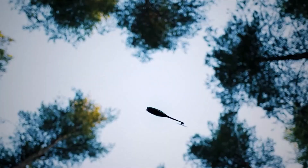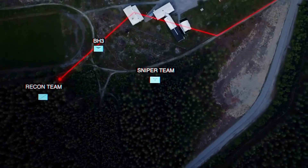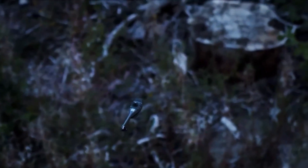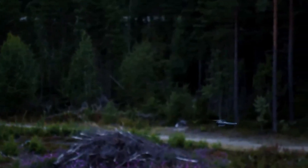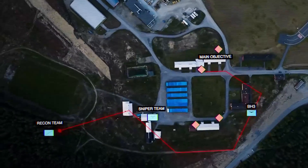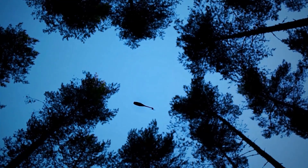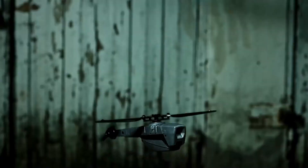Flight performance is a critical factor determining the effectiveness of any UAV, and the Black Hornet series excels in this domain. Its extended duration allows it to cover significant distances without needing frequent recharges or interruptions during missions. The drone's ability to operate effectively in challenging weather conditions further enhances its versatility on the battlefield. The design of the Black Hornet IV incorporates advanced aerodynamics and propulsion systems that enable agile maneuverability while maintaining stability, significantly enhancing operational effectiveness and situational awareness.